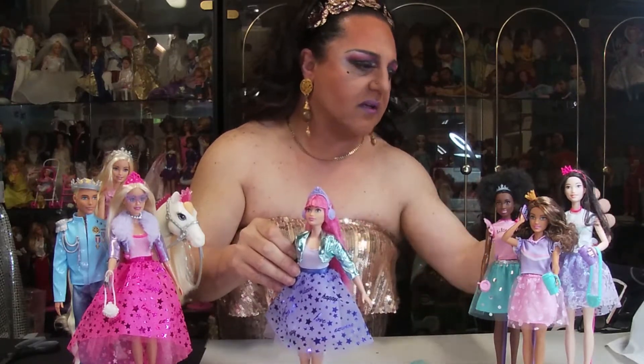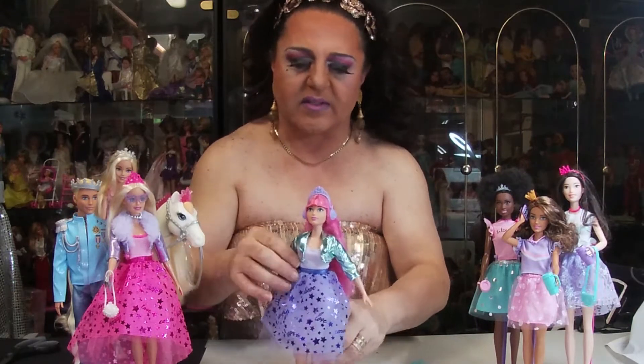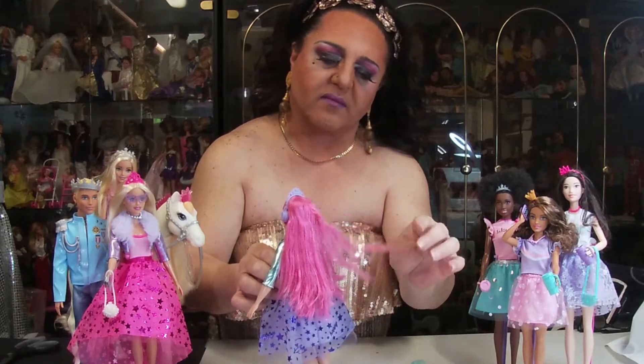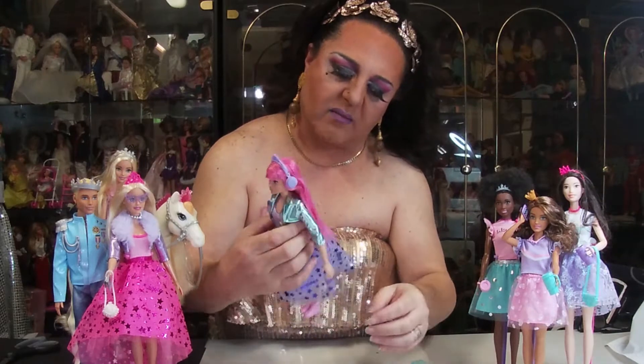Her hair is so soft — it's really, really the softest hair. It does need a bit of straightening because it's been in the box.